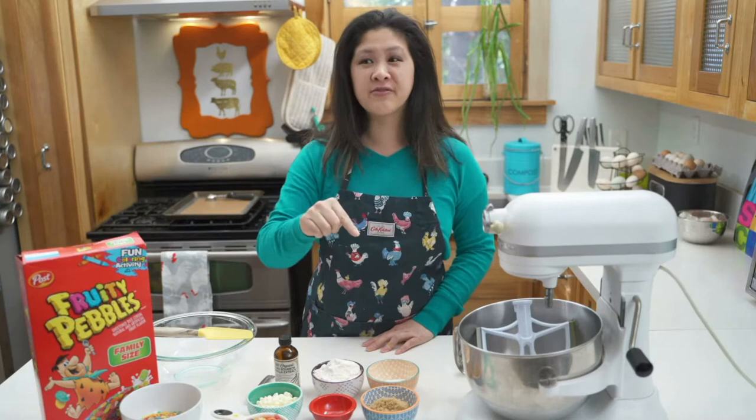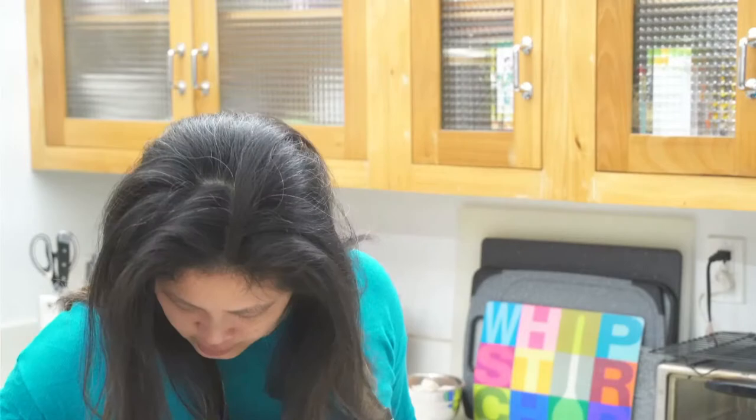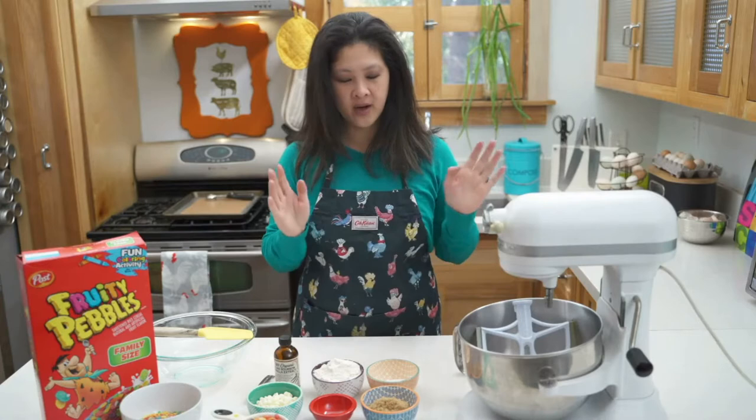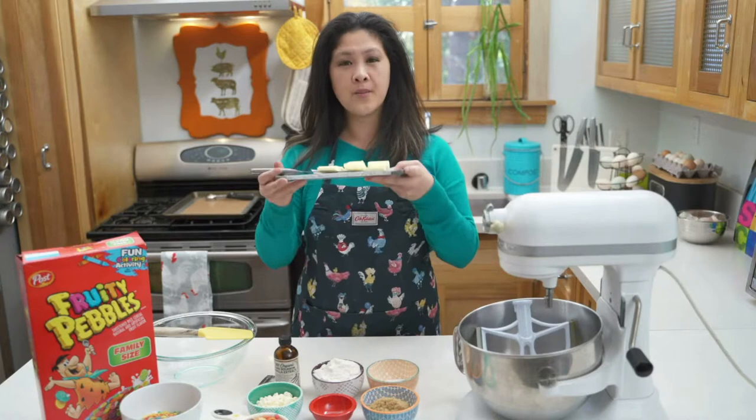If you're just joining us, I'm making Fruity Pebble cookies. There's a live chat feature — for everyone who comments, you could get a chance to win these cookies. The first step of this recipe is very similar to my episode from last week, matcha ruby cookies. It's a similar cookie base, but you need room temp butter.